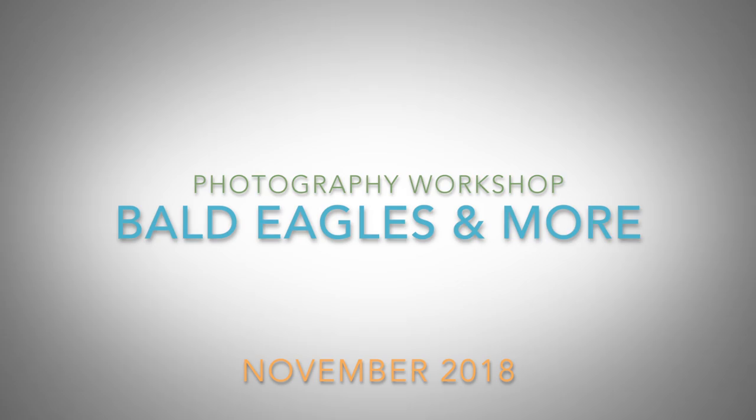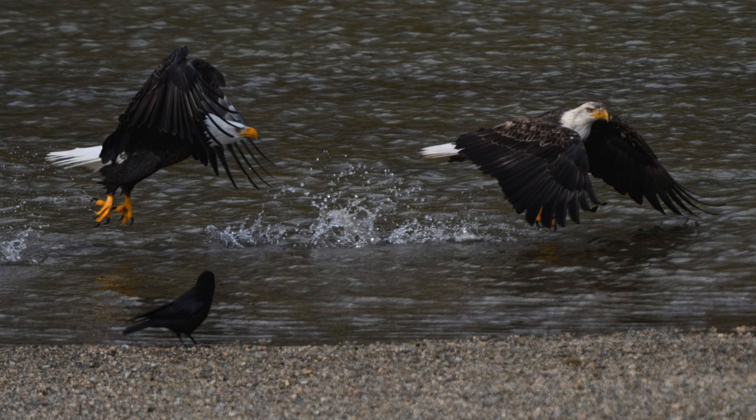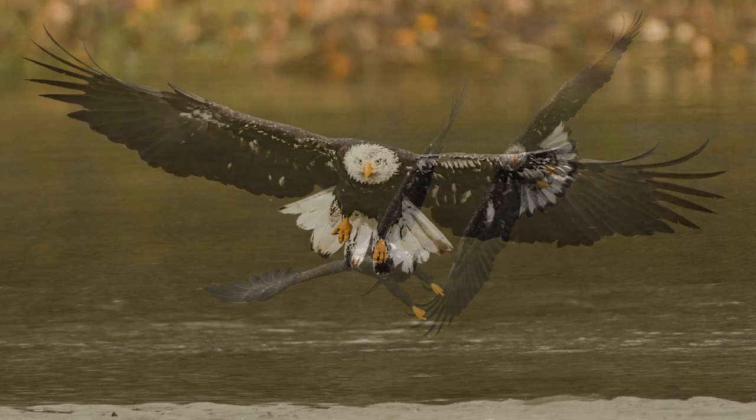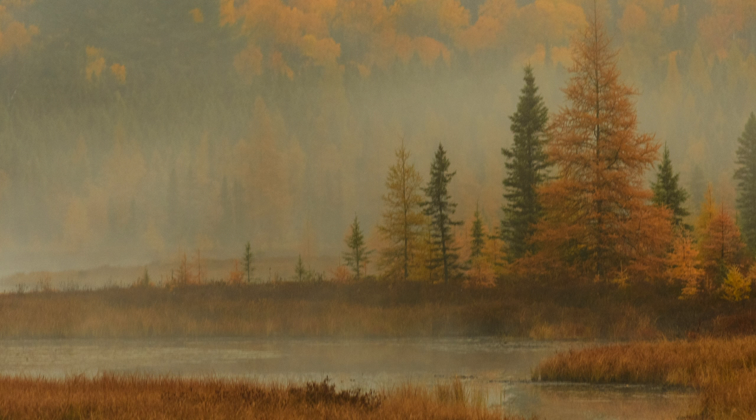There are more eagles and birds than you can count on the Birds and Eagles Workshop in British Columbia. The Fall Foliage Workshop in Ontario features fall colors,